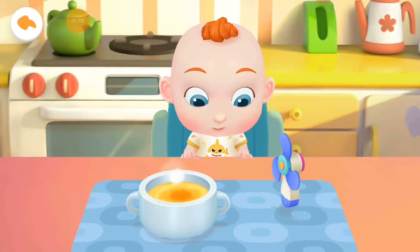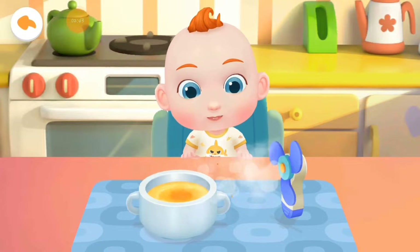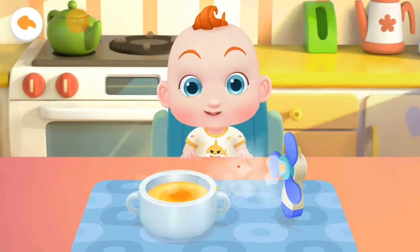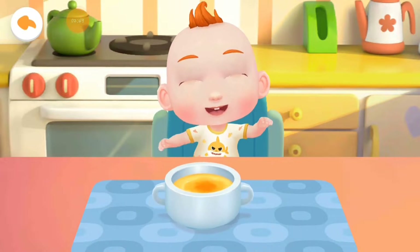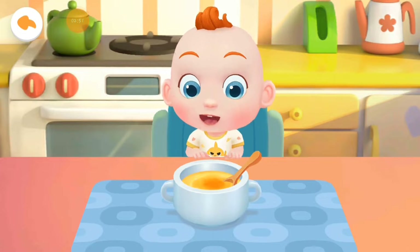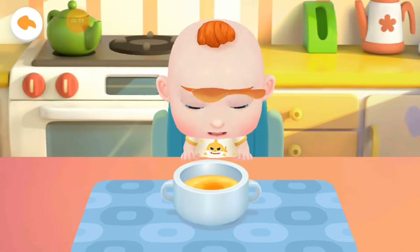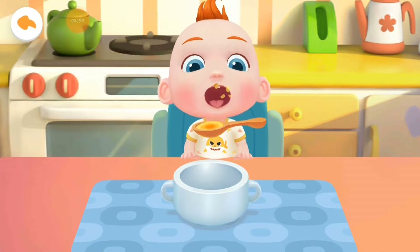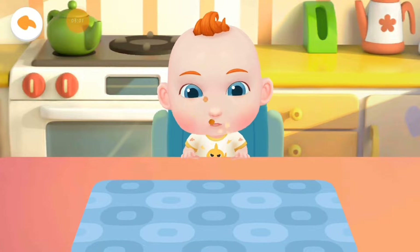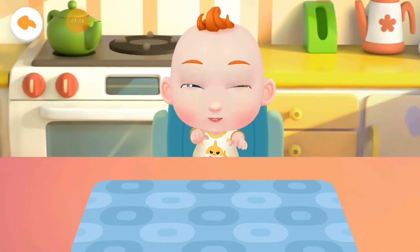The steamed egg custard is too hot. Let's cool it down. The steamed egg custard smells so great. Jojo can't wait to have a try. Let's feed him. Eat!